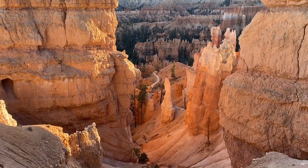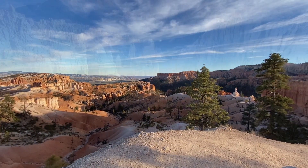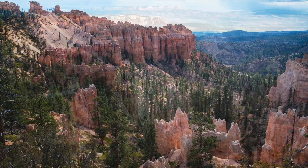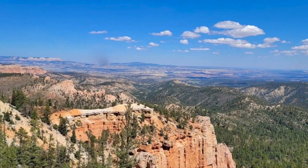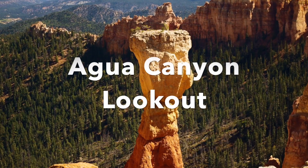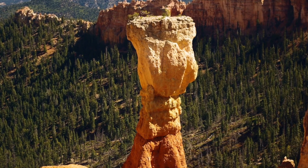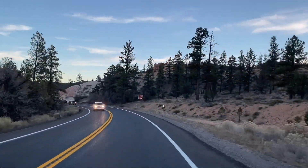As you keep driving down the Bryce Canyon Scenic Drive you will pass other spots such as the Swamp Canyon lookout, Piracy Point lookout, Fairview Point lookout, and Natural Bridge lookout. Another great stop is the Agua Canyon lookout, where you can see a hoodoo named the Hunter.